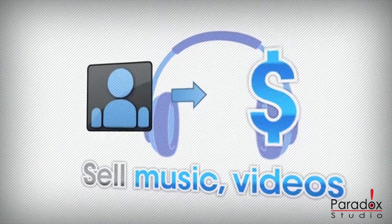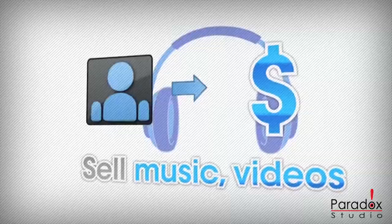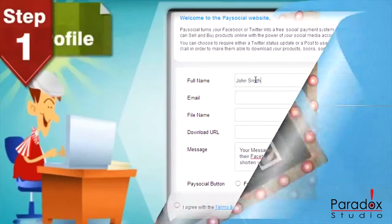Here is how PaySocial works. If you want to sell your ebook, movie, song, coupon, or anything else, just fill out the form on our website and add our PaySocial button to your site.